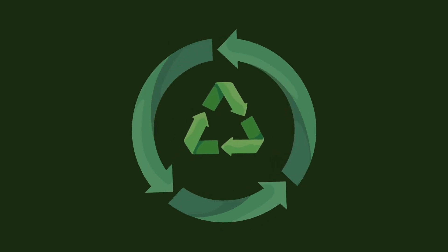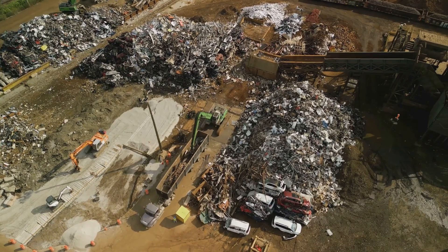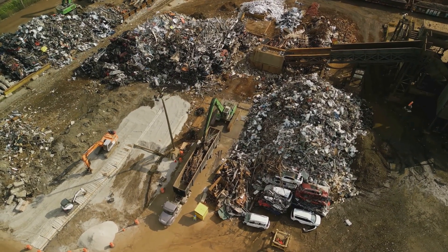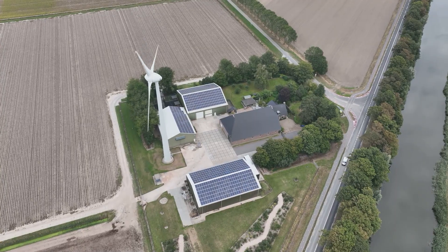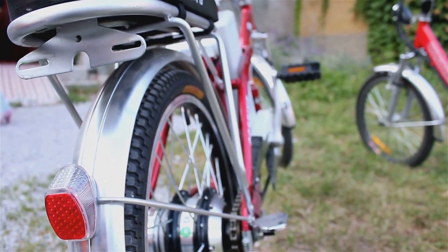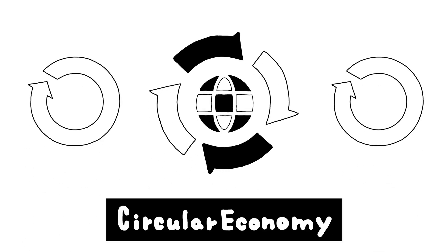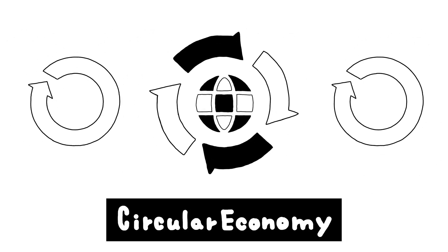The ultimate goal for a truly sustainable EV future is to create a closed-loop system where materials are constantly cycled and reused, minimizing waste and environmental impact. Imagine a world where your old Tesla battery gets reincarnated as a power storage unit for a solar farm, or the aluminum body is reborn as a sleek new e-bike frame. This concept, known as a circular economy, aims to break free from the traditional linear model of take, make, dispose, and embrace a more regenerative approach.